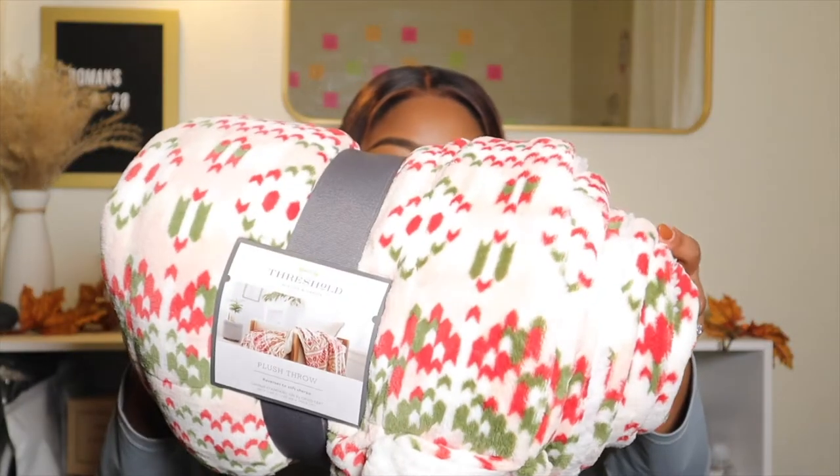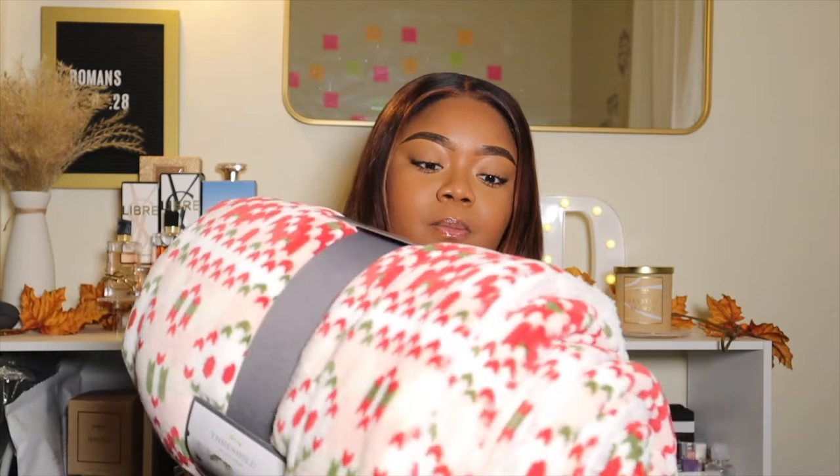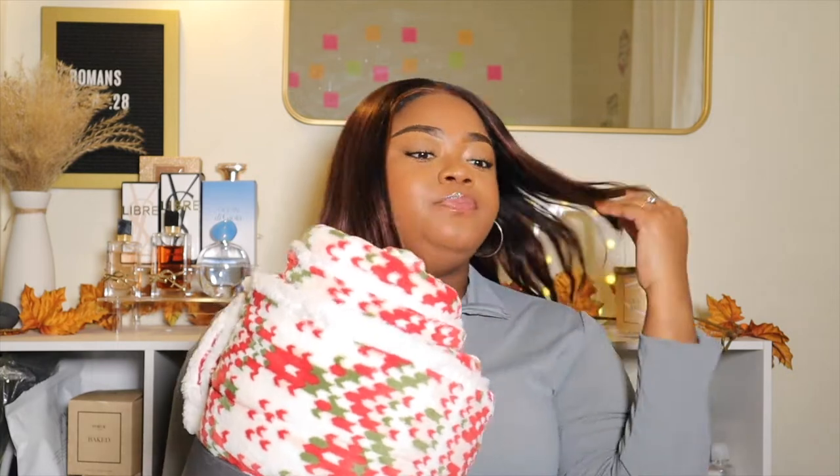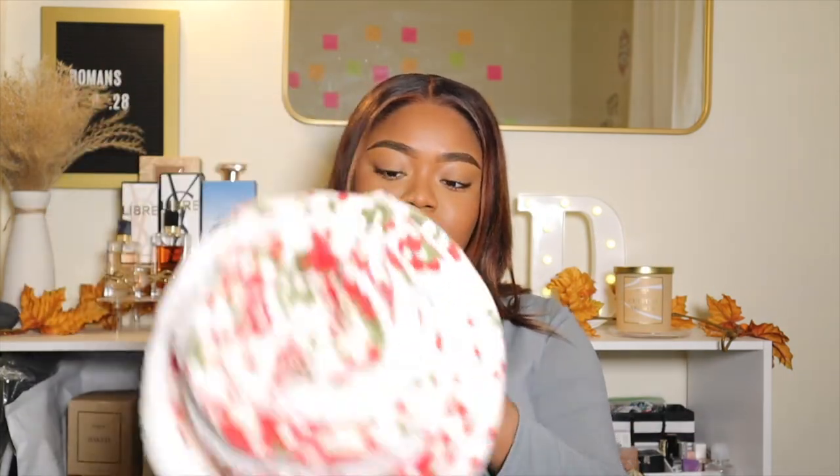This next item is one of the reasons my winter wonderland theme probably isn't going to turn out right color-wise. I was walking through Target with my mom and they were having sales on Threshold throw pillows. They had Christmas ones but nothing in the colors I wanted — they had a white one but everything else was green and red. So I went ahead and picked up this reversible Threshold throw pillow with Christmas colors — white, red, and green. One side has the print and the other is all white sherpa, so you have that option.